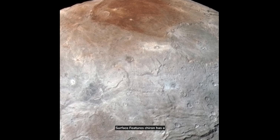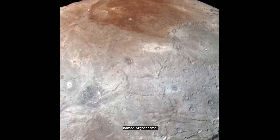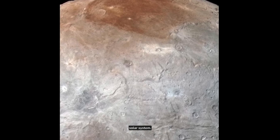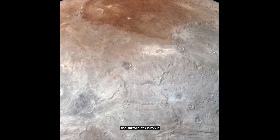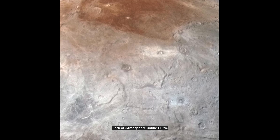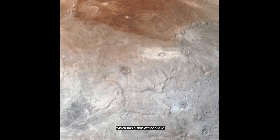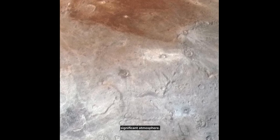Surface features: Charon has a massive canyon, informally named Argo Chasma, which is believed to be one of the longest in the entire solar system. The surface of Charon is believed to be composed mainly of water ice. Unlike Pluto, which has a thin atmosphere primarily of nitrogen, Charon likely lacks a significant atmosphere.